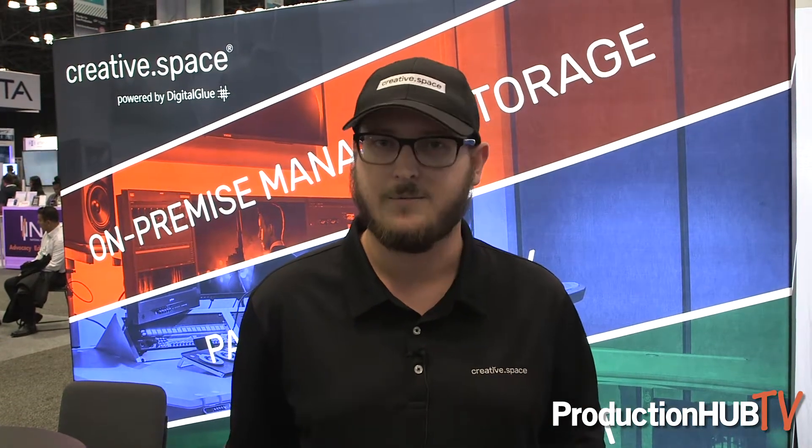We build a system specifically for your workflows that you're doing today, and then basically you pay for it monthly, and over time you can upgrade the system. We'll upgrade the CPU, RAM, drives, and you just pay for it when you need it.